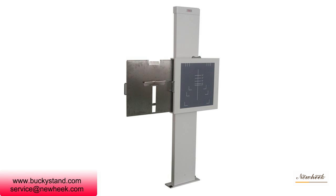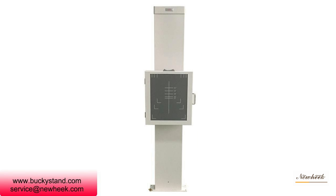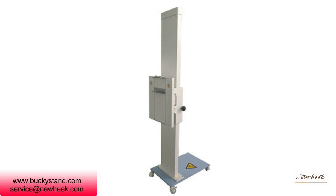The high-quality Buckeyes stand can be used more flexibly and conveniently, and it is easy to install. It only needs to punch holes in the moving base for fixed installation.